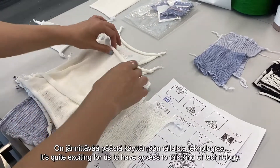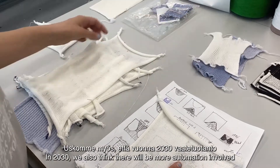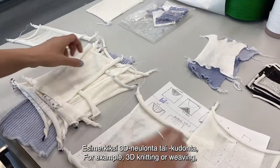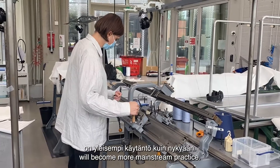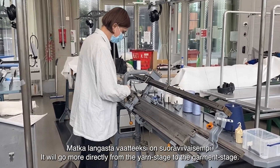It's quite exciting for us to have access to this kind of technology. In 2030 we also think there will be more automation involved in the way that clothes are produced. For example, 3D knitting or weaving where the garment comes out from the machine basically ready to wear will become more mainstream practice — going more directly from the yarn stage to the garment stage.